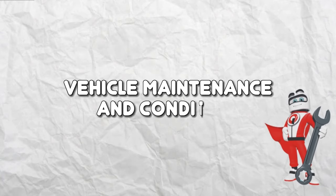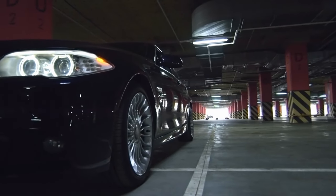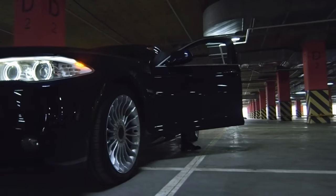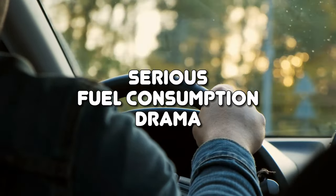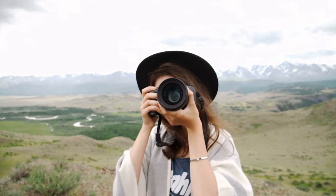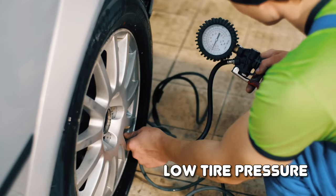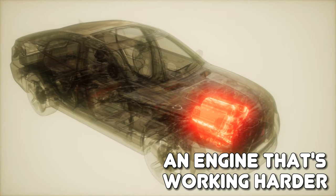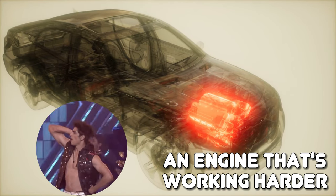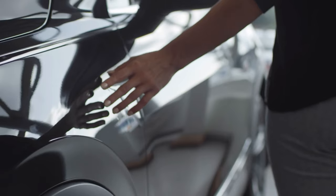Vehicle Maintenance and Condition. Your vehicle is like a high-maintenance diva that demands attention. Neglecting its needs can result in some serious fuel consumption drama. Picture this: a clogged air filter choking the life of your engine, low tire pressure adding unnecessary drag, and an engine that's working harder than a contestant on a reality show. It's no wonder your fuel gauge is screaming for mercy.